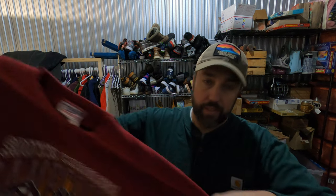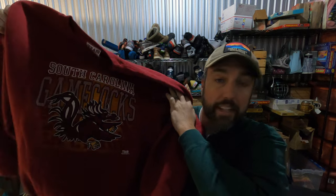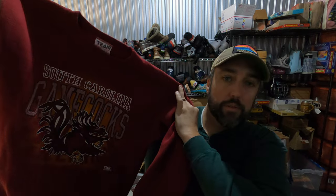You guys may remember last week I told you that I've been selling a lot of University of South Carolina Gamecocks gear, especially vintage stuff. Well, here's another vintage sweatshirt — it's made in the USA. I think it's from the 90s. I paid $2 for it from a little thrift store and it sold for $30. Pretty cool sale.